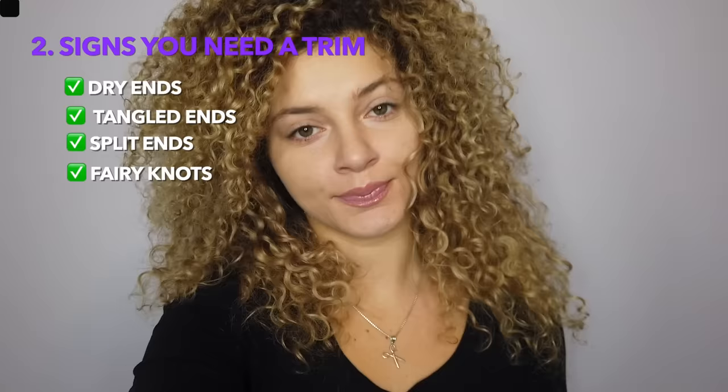They are dry, they are tangly, they are splitting, you've got fairy knots. So if some or all of these things are happening to you, you gotta trim it. Number three: what is your texture? You need to consider this because thin and fine hair is typically weaker and more prone to damage. Therefore it needs to be trimmed more frequently compared to thick, coarser strands that are typically stronger and can take a little more without getting so damaged.